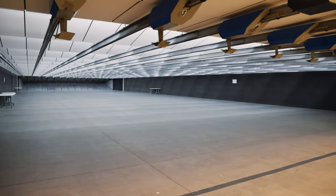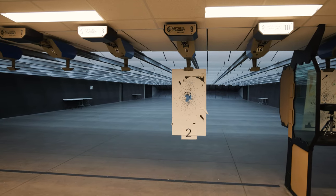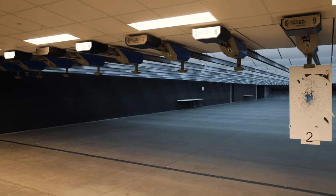From there we went to the 50-yard range and this is pretty freaking cool. It's a 50-yard indoor range with live action targets, and the coolest thing is it's completely controllable with lighting.